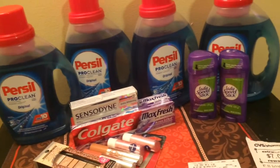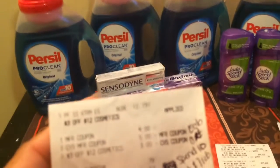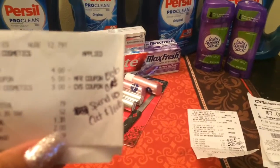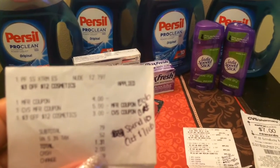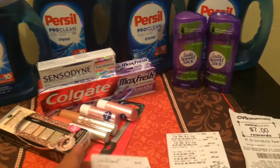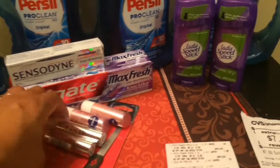All right, the second transaction, which I rolled my $5 ECB into - I purchased a Physician's Formula. I don't know why my camera won't focus. Anyway, I purchased a Physician's Formula. I'm sorry guys, I forgot to even show you what I had purchased in the first one.